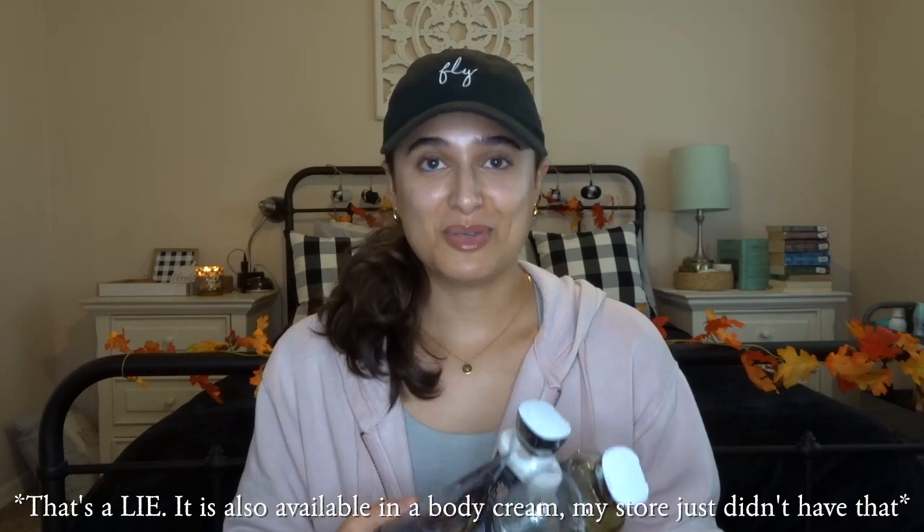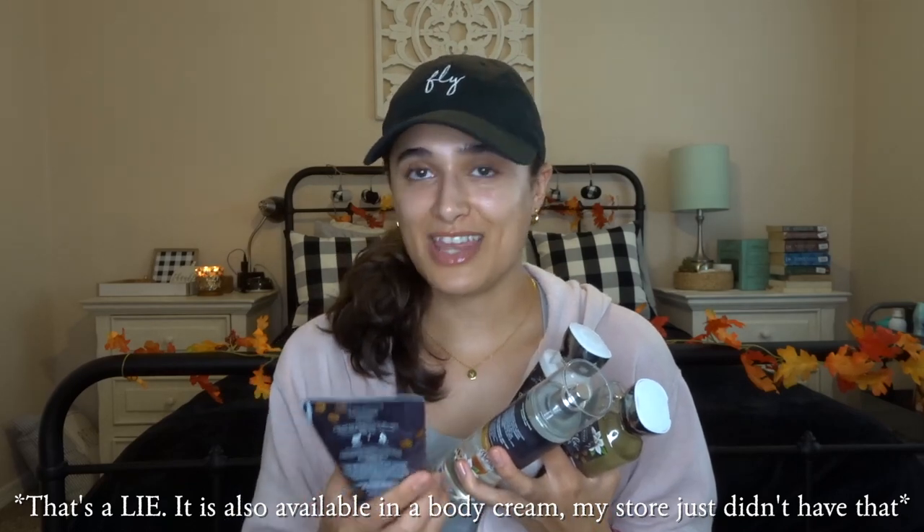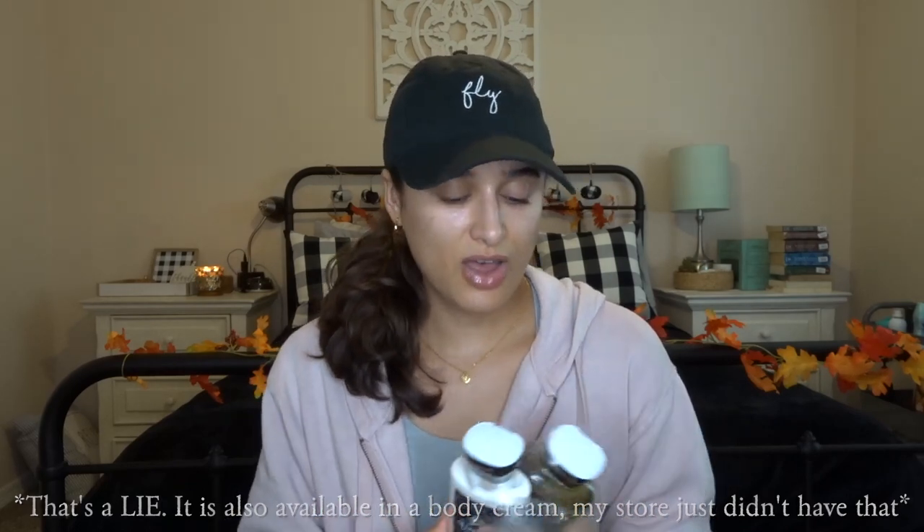I did not put makeup on today. I put a little bit of lip gloss on before this, but this was like my outfit going out running errands today, so I just figured I'd pop on here and do a quick review for you guys. But I do have Vanilla Mocha Cafe in every form possible, so I'm super excited to share what I think. I'm going to start off with these three guys — let's go with the fine fragrances first.